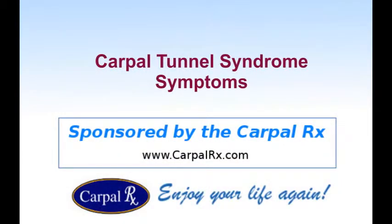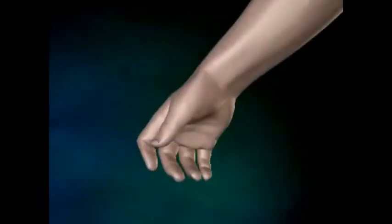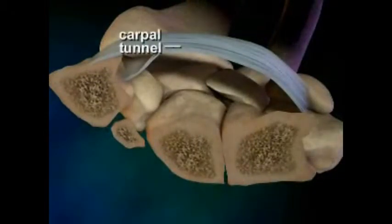Sponsored by the Carpal RX. Carpal tunnel syndrome is a painful and often debilitating condition that affects tens of millions of people. It's actually a disease that begins deep inside the wrist joint, inside a confined area known as the carpal tunnel.